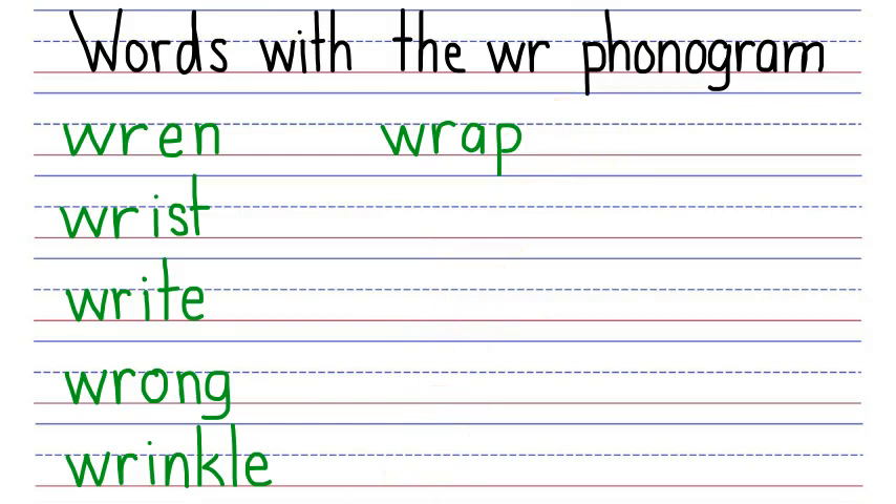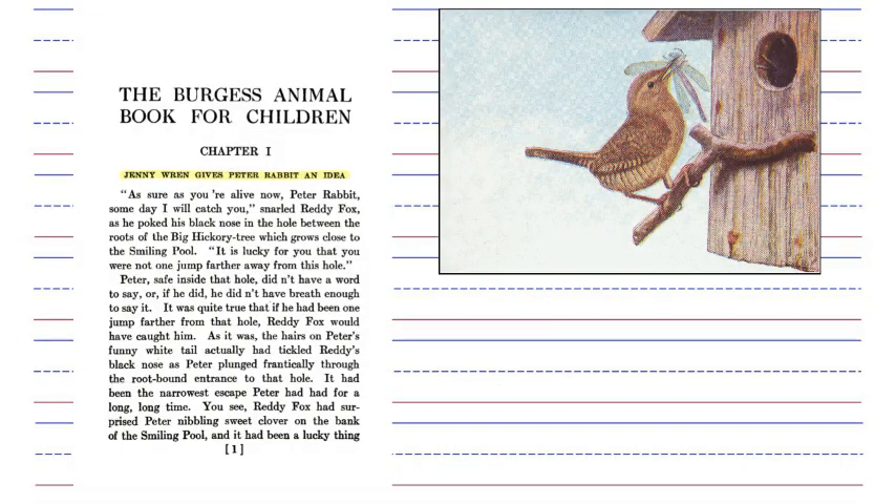And that's it for handwriting today. I do have an assignment for you: have someone read to you from a book called the Burgess Animal Book for Children. The first chapter is titled Jenny Wren Gives Peter Rabbit an Idea. You'll notice the word Wren spelled with our WR phonogram — E that says EH, N that says N, Wren. This is a picture of a Wren. Count how many times the word Wren comes up in the first chapter. Good luck with your assignment and see you again here soon at Story Hour Academy.